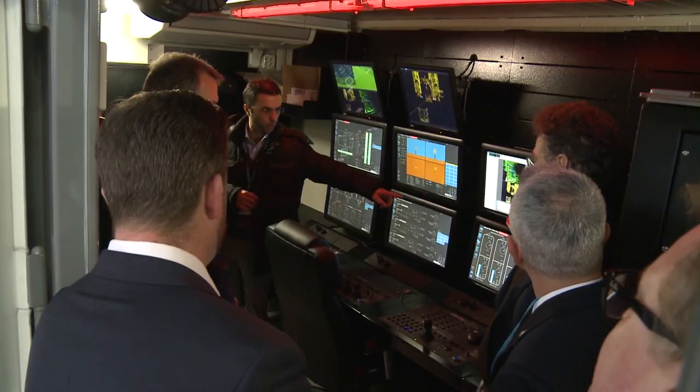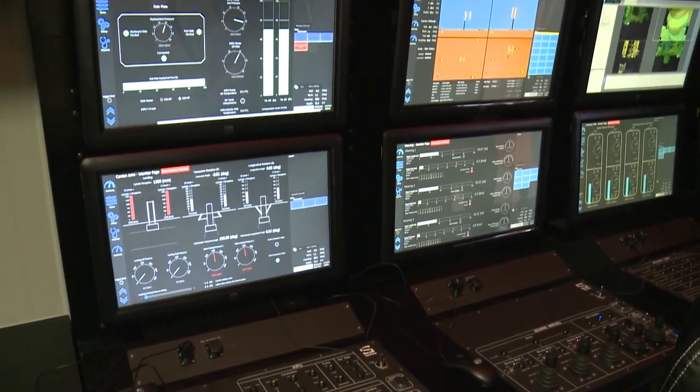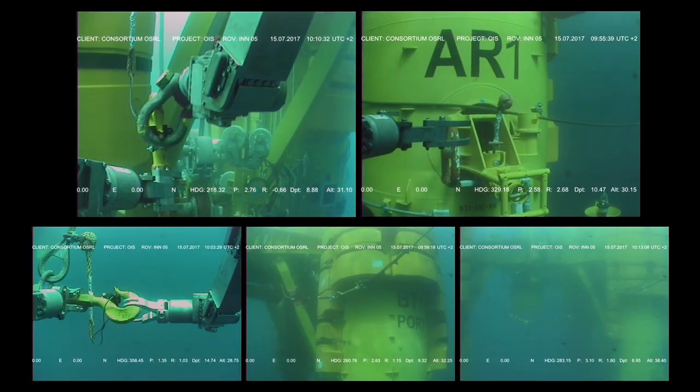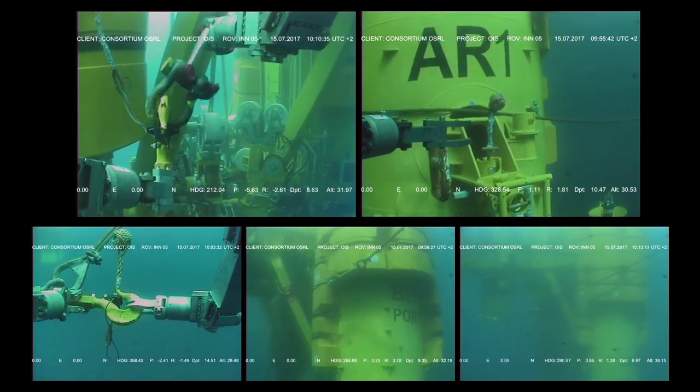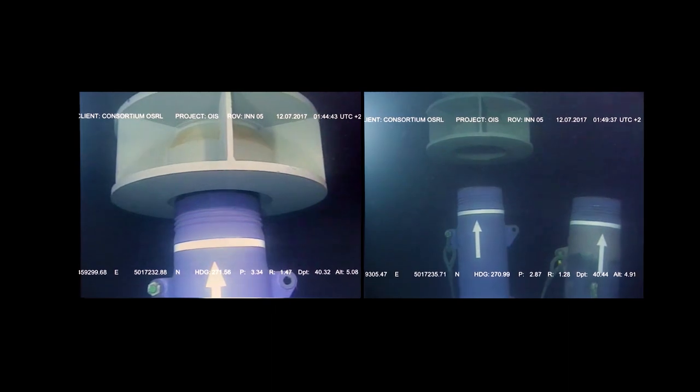We have in total more than 200 sensors to control and monitor the system. There is a dedicated control station with a control panel and monitors, and with an advanced digital twin to have full operational control in order to ensure the highest safety standards.